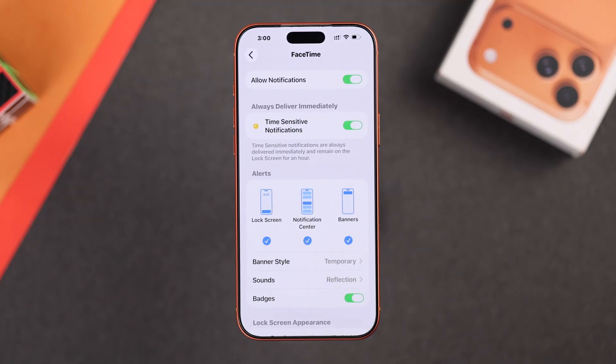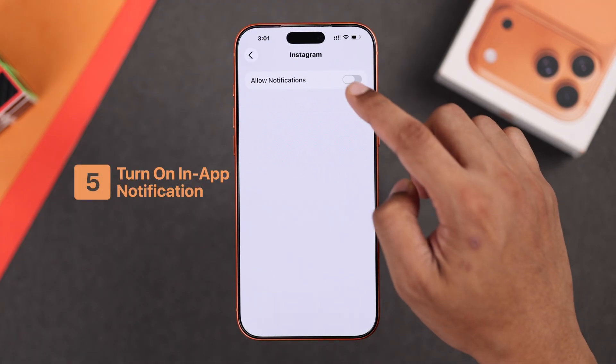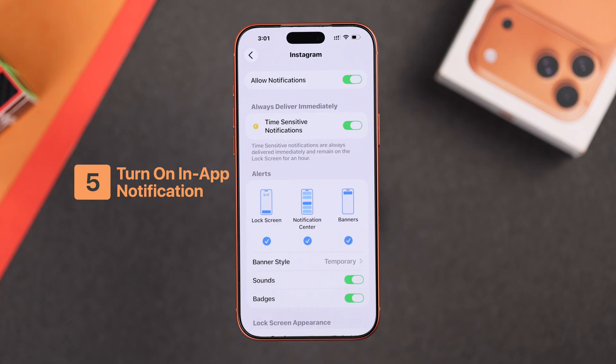So make sure to turn on notifications on the lock screen. Also, make sure the notification sound is not silent. In some apps, there will also be in-app notification settings.